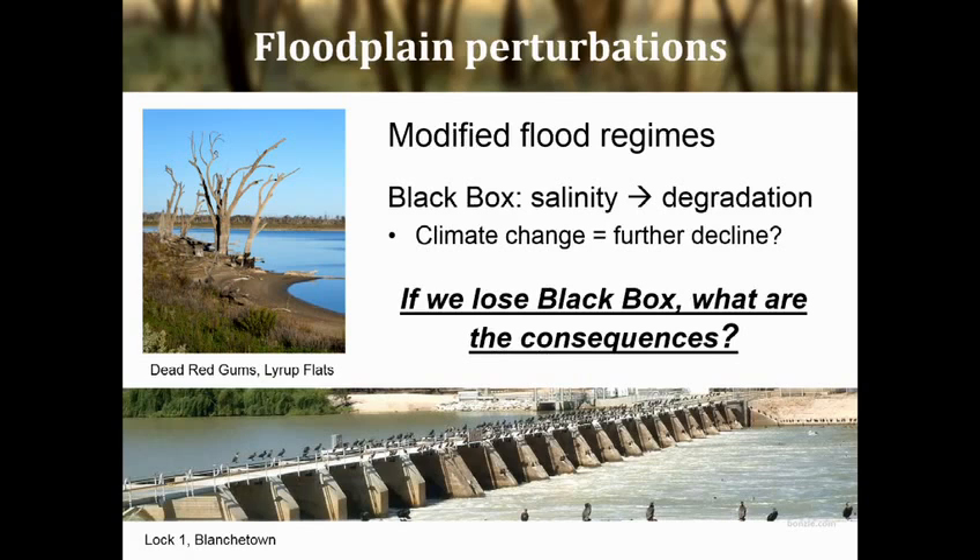The Murray-Darling Basin has undergone fairly widespread alterations in its hydrology, and this has reduced flood frequency and flood magnitude. Without adequate flooding, black box trees are susceptible to damage from salinity, and as Anne mentioned, we're seeing very little recruitment in black box trees and a widespread decline in the condition of these woodlands. Things like climate change and extended drought are really only going to increase these threats.